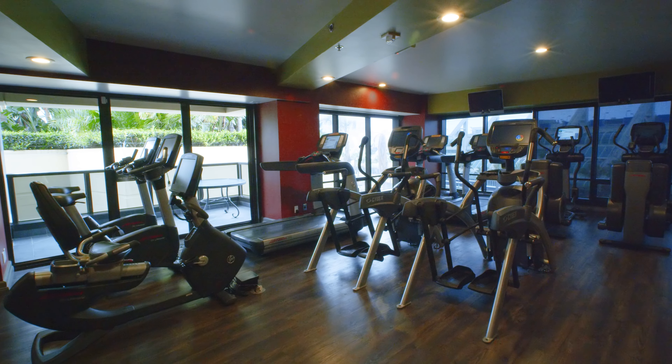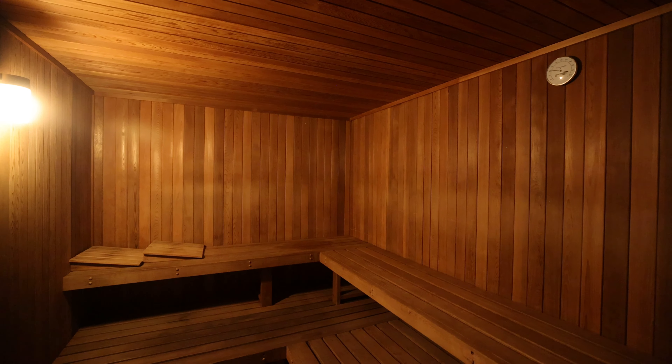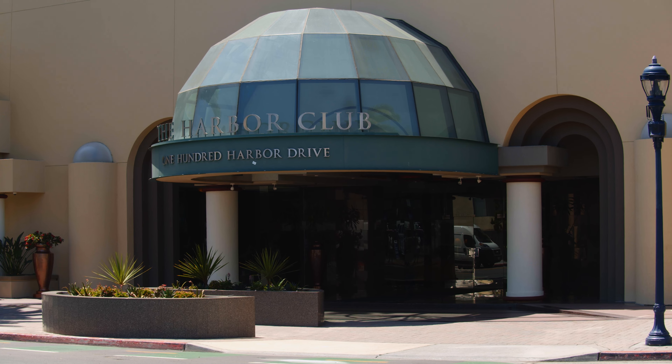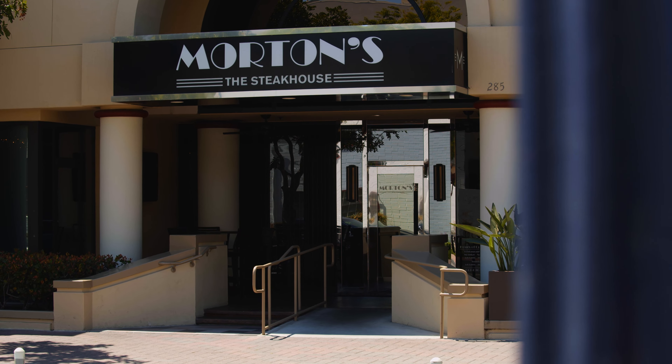It also includes a fitness center with state-of-the-art equipment and sauna, as well as a 24-hour lobby attendant, a library, and conveniently a Morton's of Chicago Steakhouse located on the first floor of the building.